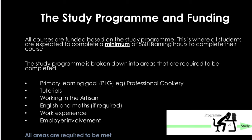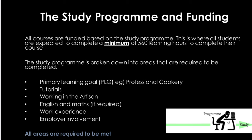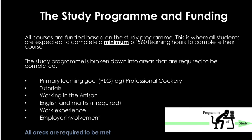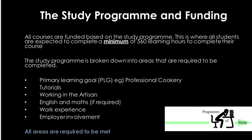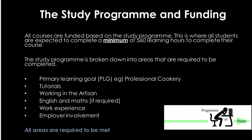All courses are funded based on the study programme, where all students are expected to complete a minimum of 560 learning hours to complete their course. The study programme is broken down into areas that are required to be completed: primary learning goal (PLG) such as professional cookery, tutorials, working in the artisan, English and Maths if required, work experience and employer involvement.